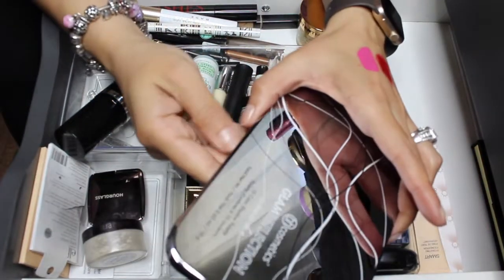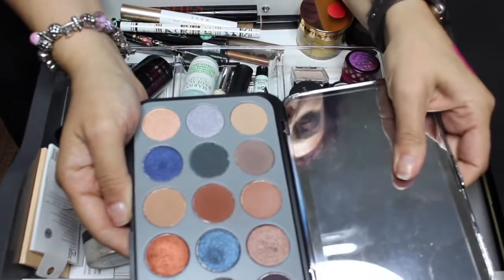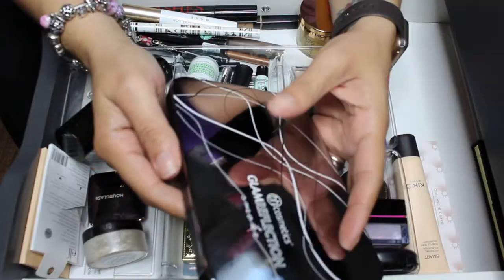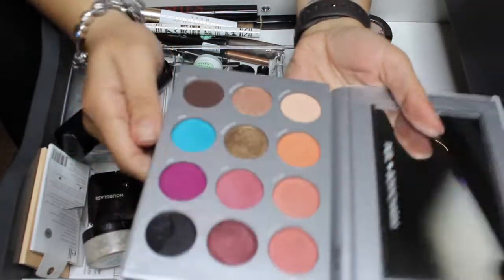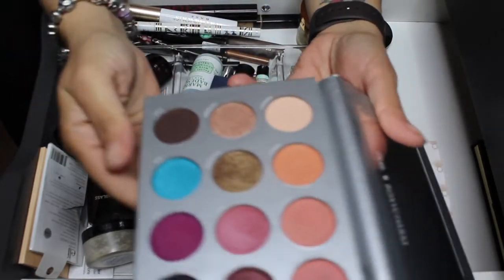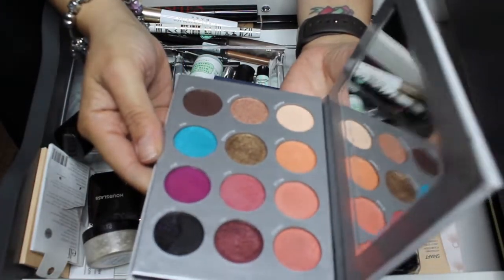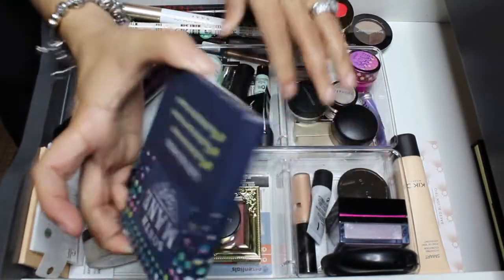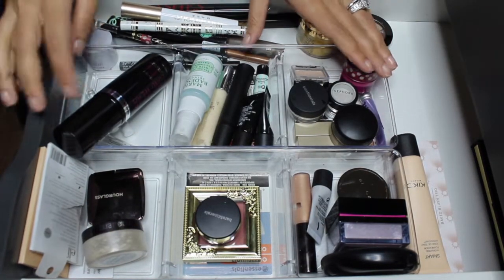For eyeshadow palettes, I had the BH Cosmetics Glam Reflection Smoke palette — it's wonderful and I've been using it and only it this past week, so it's time to come out. The other palette is the BoxyCharm Pure palette. I used it once this past week — it's okay, nothing compared to the other one — but I'm gonna keep it in and try to play with the pinky and berry shades. I also have the three eye gel packs in here so I don't forget.